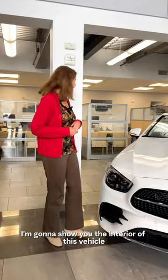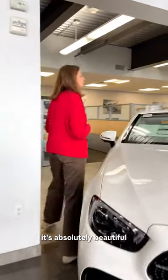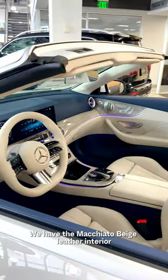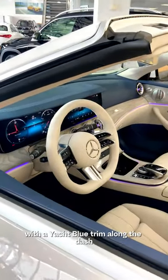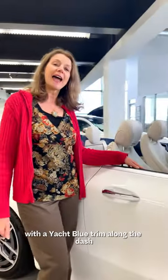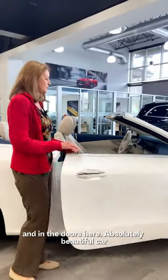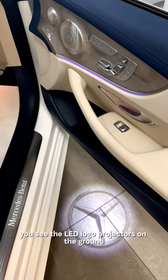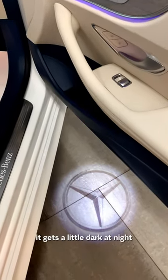Come around — I'm going to show you the interior of this vehicle. It's absolutely beautiful. We have the macchiato beige leather interior with a yacht blue trim along the dash and in the doors here. Absolutely beautiful car. When you open it, you see the LED logo projectors on the ground — it gets a little dark at night.